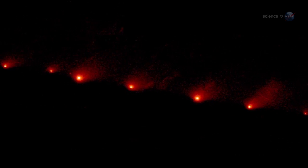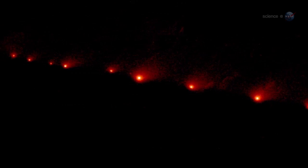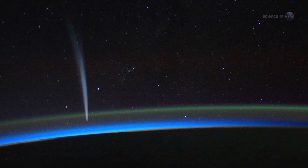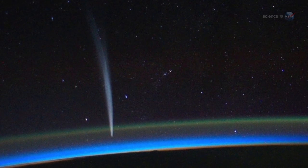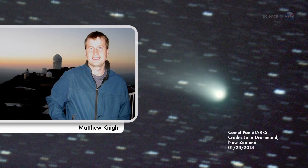On one hand, the comet could fall apart — a fizzling disappointment. On the other hand, fresh veins of frozen material could open up to spew garish jets of gas and dust into the night sky. Because of its small distance from the Sun, PAN-STARRS should be very active, producing a lot of dust and therefore a nice dust tail, predicts Matthew Knight of the Lowell Observatory.